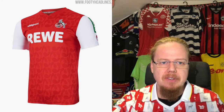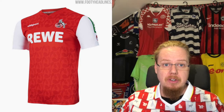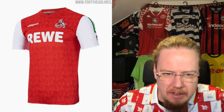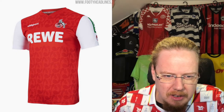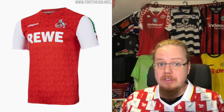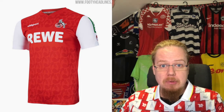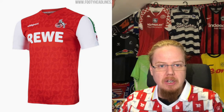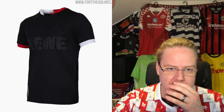The away jersey is similar to the Köln away jersey I have — red with white sleeves, giving a kind of Arsenal look with a pattern in there. It's a little bit of a floral pattern; I'm sure it has some relationship to the city of Köln. I really like this away look — probably better than even the home jersey. A very, really strong look. I'm going to give this eight stars.